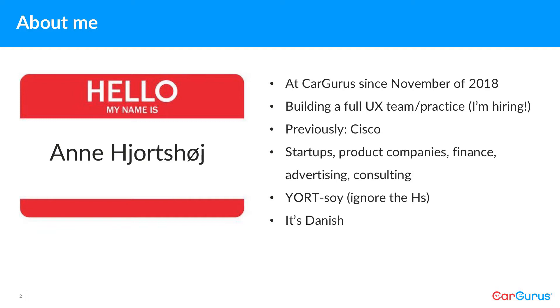I am also hiring. Before that, I was at Cisco Systems after an acquisition. Before that, I worked at startups, various product companies, finance, advertising, independent consulting — and that's me.